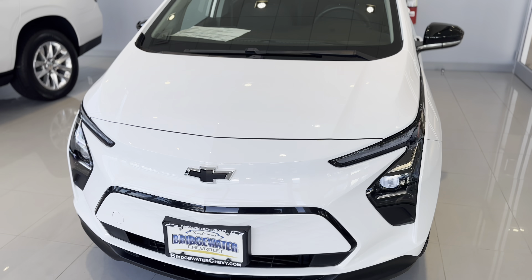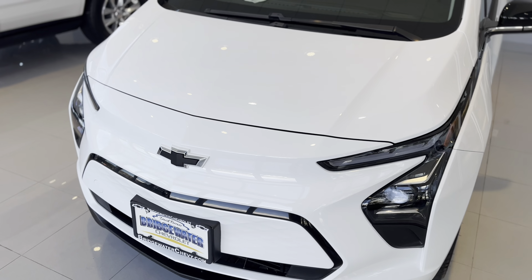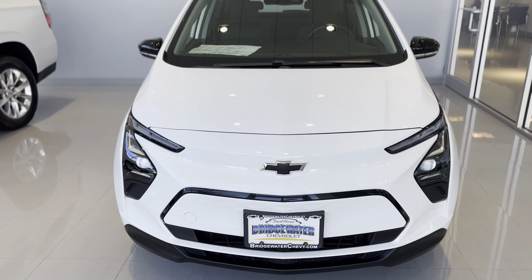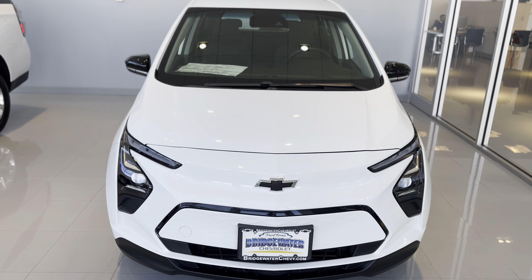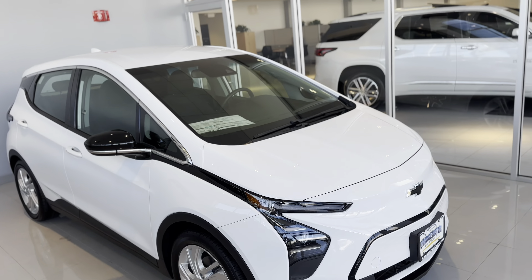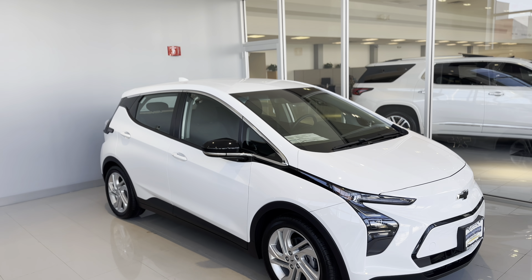Starting up front on the Bolt EV, you've got a very futuristic aerodynamic shape on the front bumper here that gives you nice styling. To me it looks like something out of a sci-fi movie — very cool, Blade Runner-esque — and it extends your electric range because it's so aerodynamic.